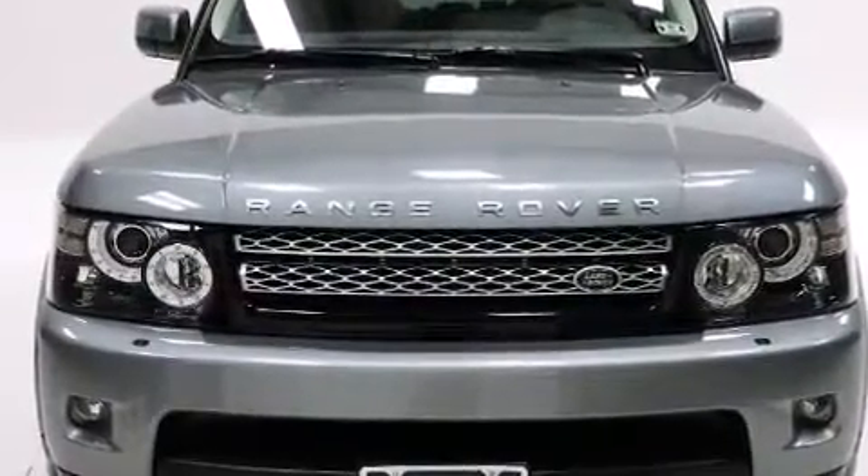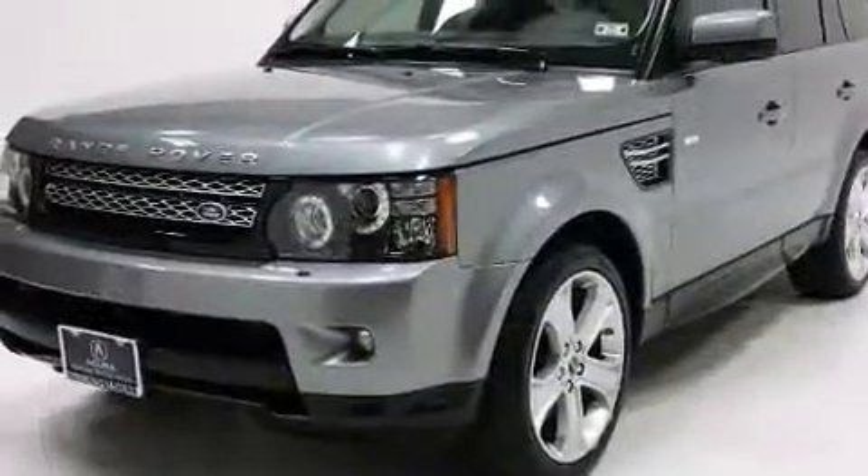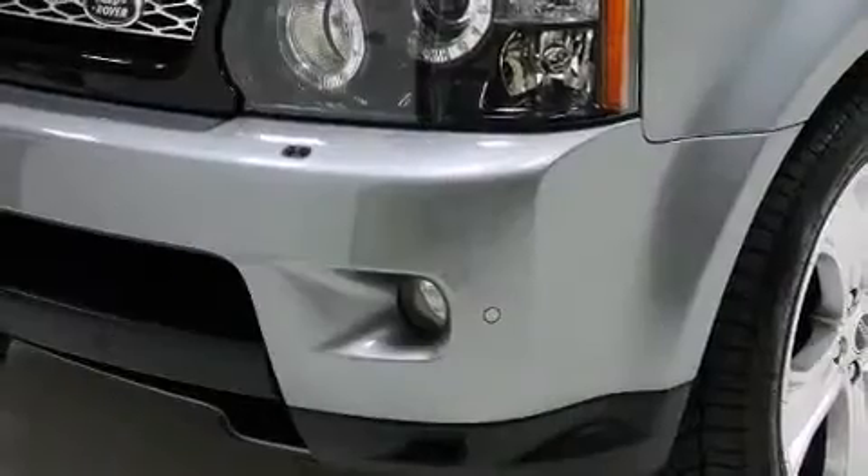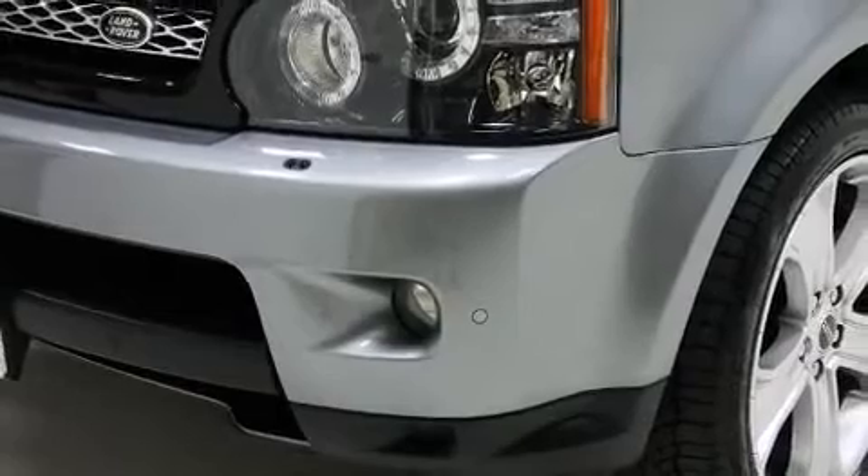Top features include leather upholstery, voice-activated navigation, an outside temperature display, power door mirrors and heated door mirrors, skid plates, and power seats.